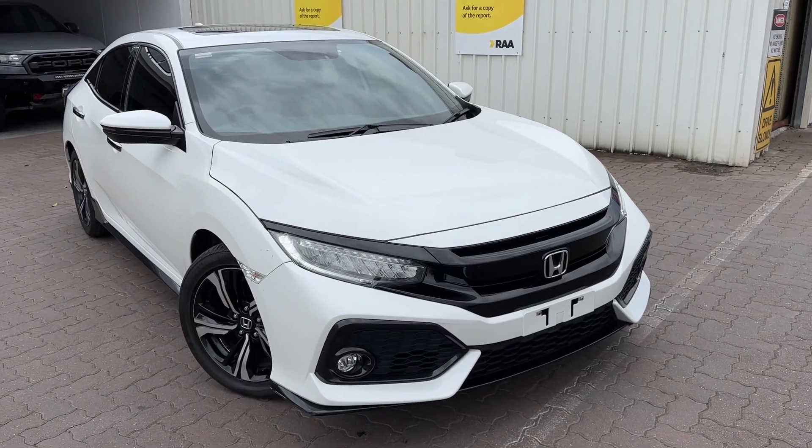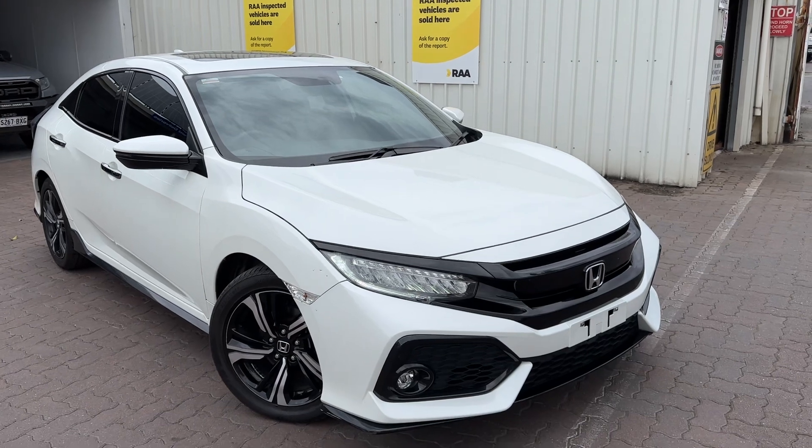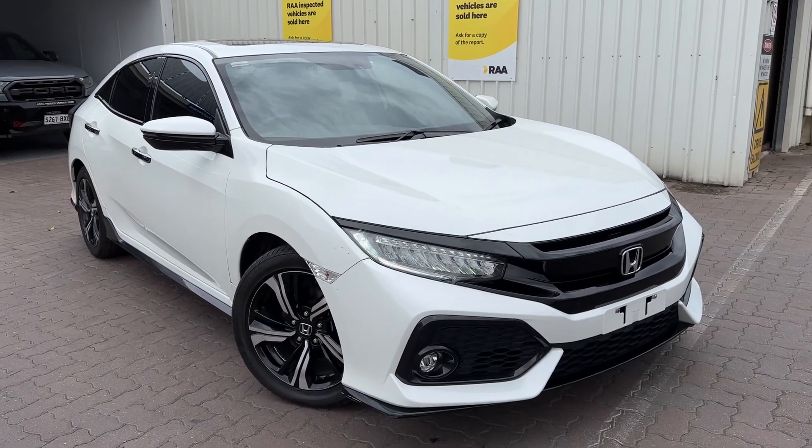Hi Jasmine, Reece from Wayne Phyllis Ford here in Christie's Beach. Thank you for your inquiry. Just thought I'd shoot a quick video of our lovely 2018 Honda Civic RS.